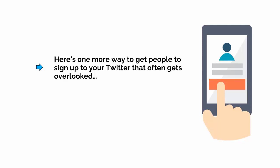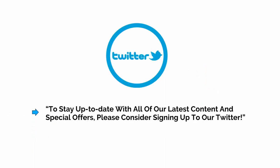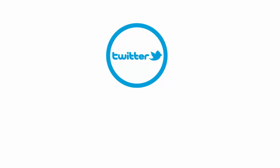Here's one more way to get people to sign up to your Twitter that often gets overlooked — just ask them to. If you place a Twitter button in the corner of your website and find that people still aren't signing up, it could be one of two things: either no one knows it's there, or you're not providing enough incentive for people to want to sign up. So instead of just leaving it to chance, why not say in the occasional blog post something like, 'To stay up to date with all our latest content and special offers, please consider signing up to our Twitter.' This works even better in video, so if you occasionally vlog, you should also make sure that you ask people to sign up at the end of each video.